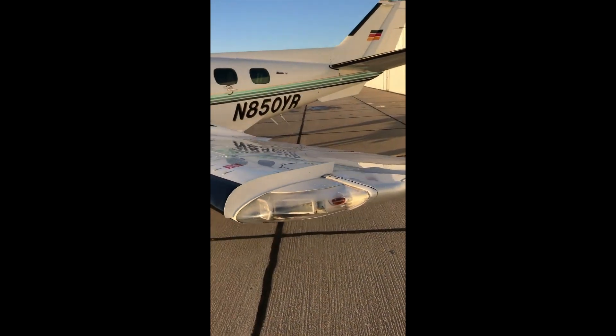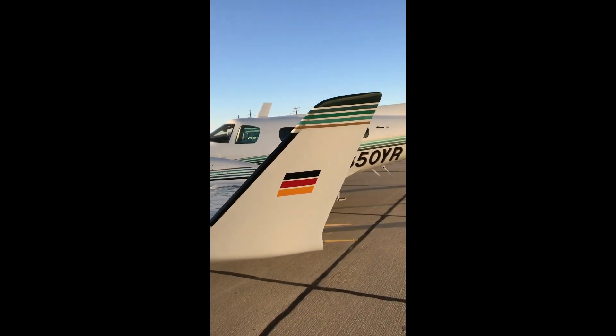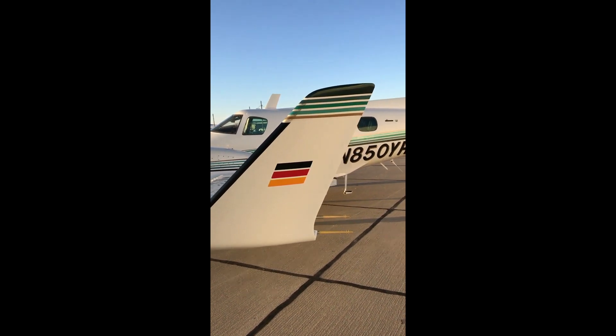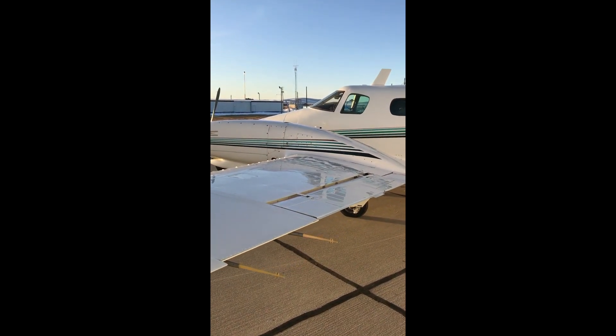Everything on the airplane works perfectly. Jerry Bailey also did the stall warning vane along with heated fuel vents. It's got the complete strobe system with wingtip recognition lights.